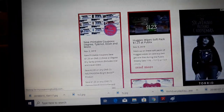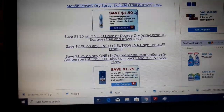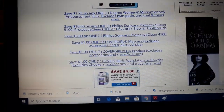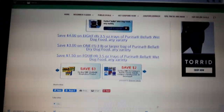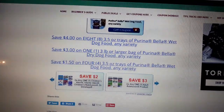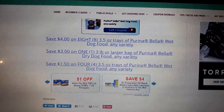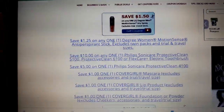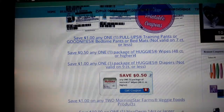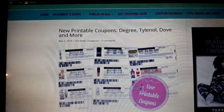Go to mycouponingbuddy.com and check out the front page — there are several new deals posted. We also have some super awesome new printable coupons on coupons.com — great Degree and Dove coupons, Colgate mouthwash, Philips Sonicare, and the Bella dog food coupons are back. There's also a Target competitor coupon out for those that you could stack with them — I'll look into that tomorrow. I'll post the links to the best deals, new coupons.com coupons, and Red Plum coupons below this video.